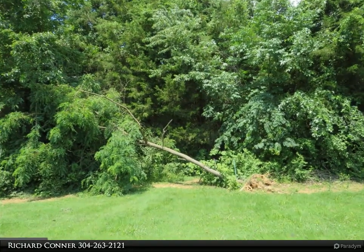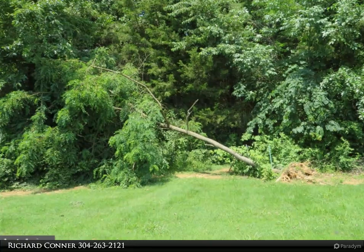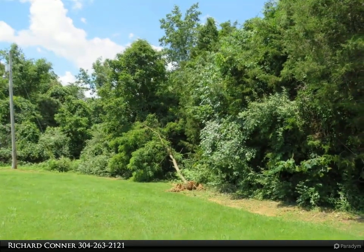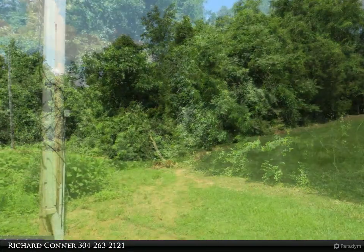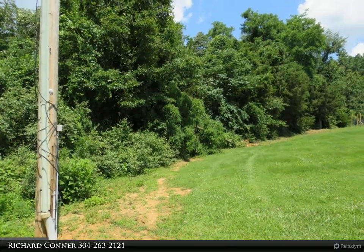This Century 21 Sterling Realty property video is presented by Richard Connor. Come check out this great little over-an-acre already-perked building lot. The lot is 1.14 acres at the very end of John Brown Farm Road and has a little cleared area in the front of the lot and ATV bike trails running throughout the land.